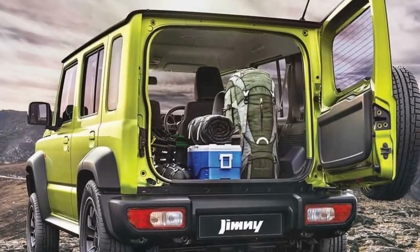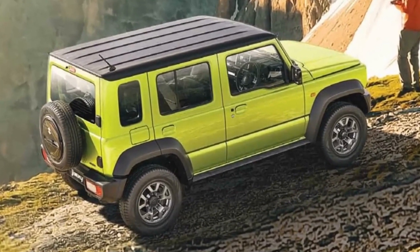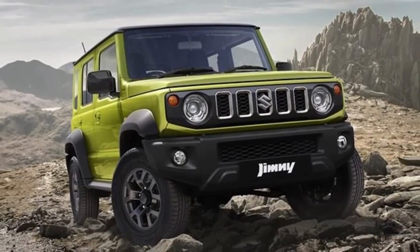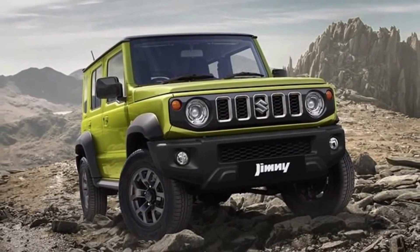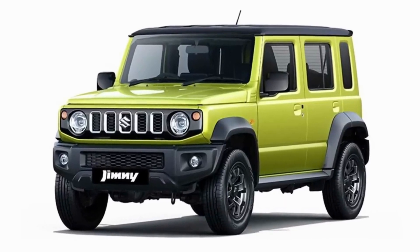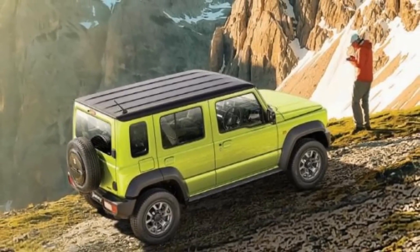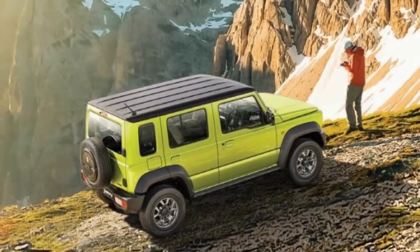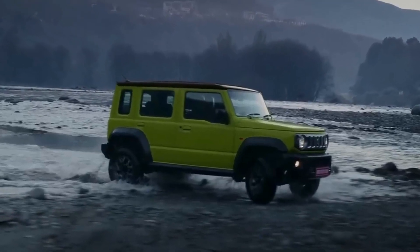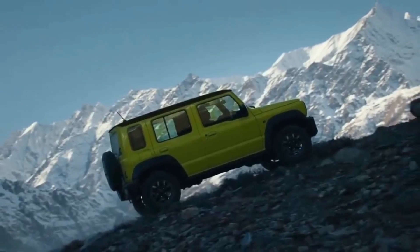It retains the ladder frame chassis and the upright, boxy styling of the smaller variant. In addition, it has a black roof that contrasts with the main color, kinetic yellow. Features include extended wheel arches, round headlights, a slatted front mask, exposed rear hinges, off-road tyres, 15-inch wheels, and a rear-mounted spare wheel with a black cover.